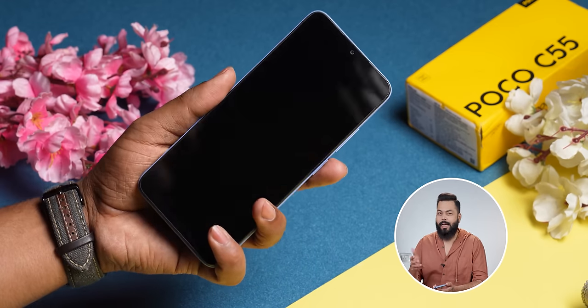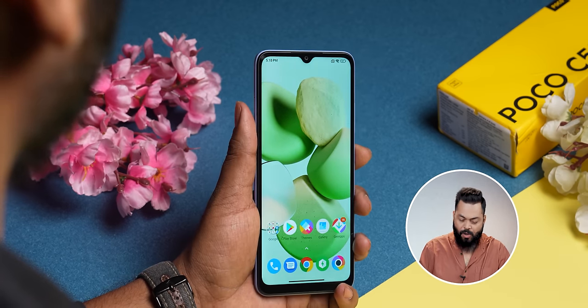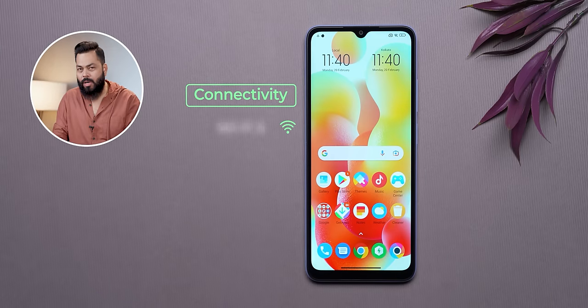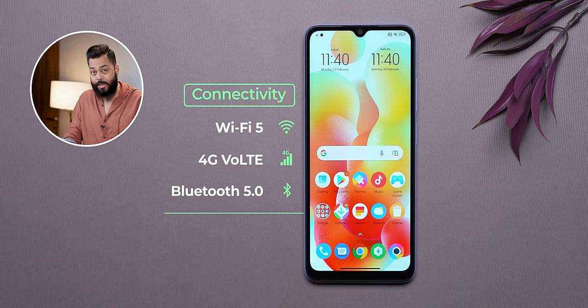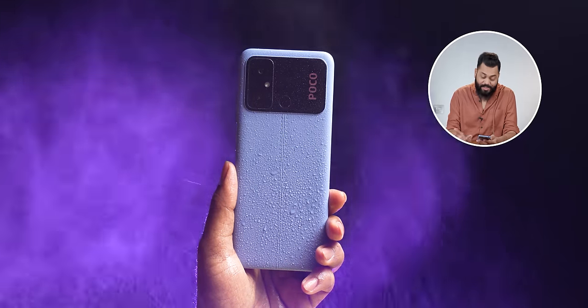Talking about sensors: there is a fingerprint sensor at the back, though at phones in the 7,000–9,000 range you sometimes get one and sometimes not. The fingerprint sensor placement is a little high up, so you will have to stretch your finger a bit since the phone is big. There is face unlock as well. There is no gyroscope. For connectivity, there is dual 4G, Wi-Fi calling, dual-band Wi-Fi, Bluetooth 5.0, and FM radio. There is no notification light and no IP52 certification.